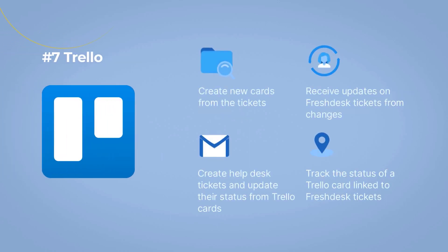Number 7: Trello. This Freshdesk app lets you collaborate and keep your support teams in sync by creating and linking tickets into Trello cards. Plus, this integration can help you create new cards from tickets, receive updates on Freshdesk tickets from changes on linked Trello cards, create helpdesk tickets and update their status from Trello cards, and track the status of a Trello card linked to Freshdesk tickets.